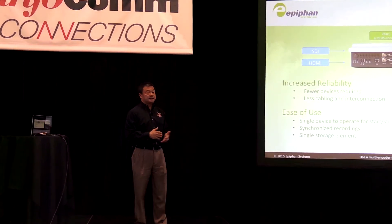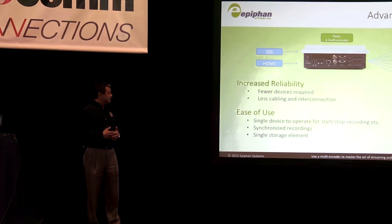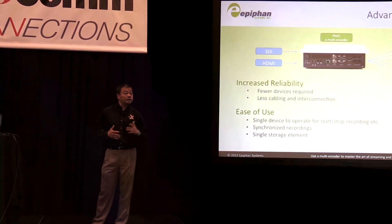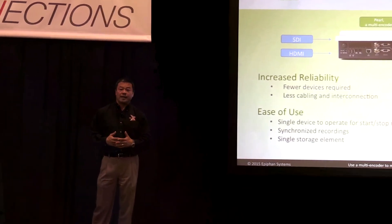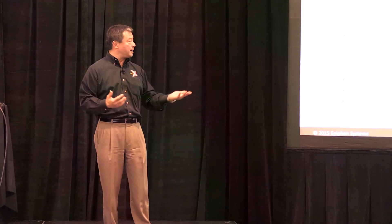Again, it's increased reliability — you don't have all those cables and all those boxes. It's easy to use. It's one unit, and the front confidence monitor lets you do configuration, start and stop recording, and see exactly what's going on, so you have confidence that the product you're sending out is exactly what you want.